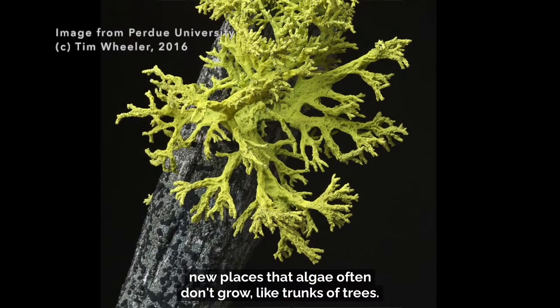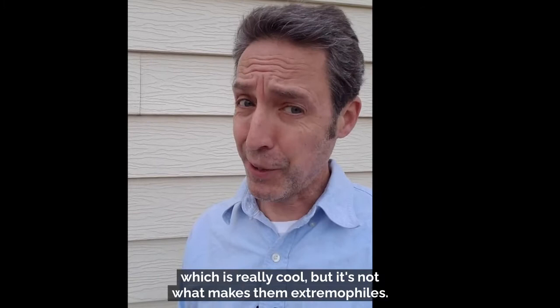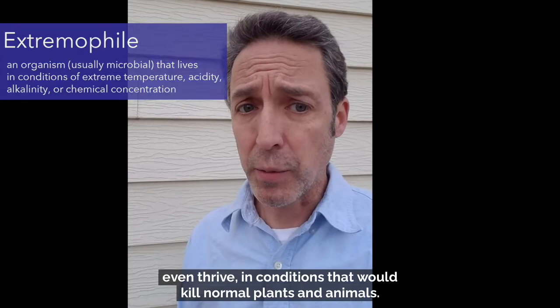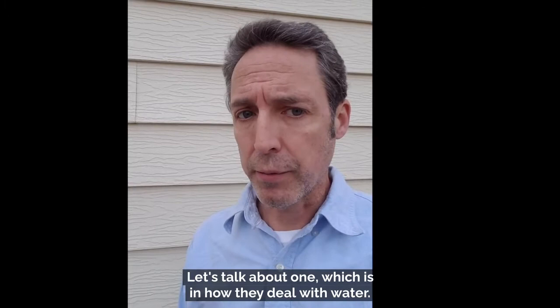Lichens are photosynthetic fungi, which is really cool. But it's not what makes them extremophiles. An extremophile is an organism that can survive and maybe even thrive in conditions that would kill normal plants and animals. And lichens are extremophiles in a couple of different ways. Let's talk about one: how they deal with water.